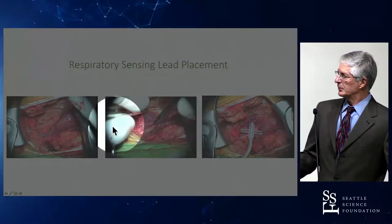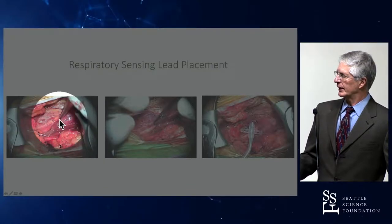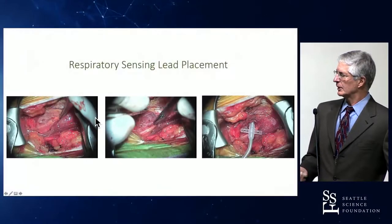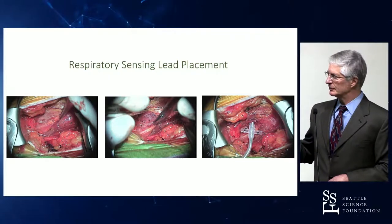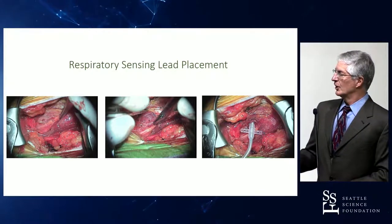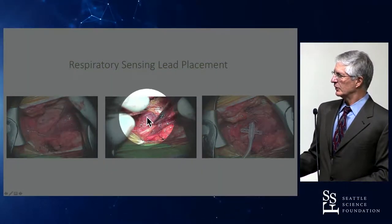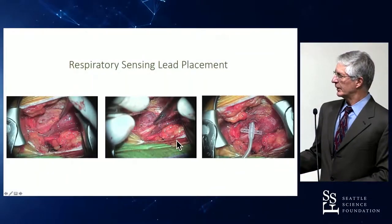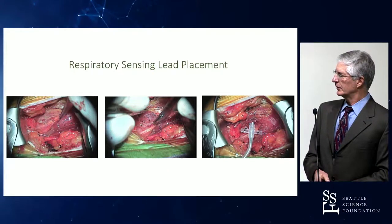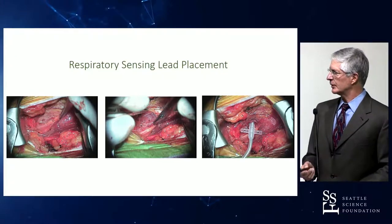This picture shows the lateral chest wall. The serratus muscles have been divided and retracted, exposing the external intercostal muscle — the muscle with fibers running from right to left on the right side. You divide that muscle, exposing the internal intercostals running in the opposite direction, make about a five-centimeter pocket, and then place the sensing lead, which is essentially a piezoelectric electrode able to detect pressure differential.